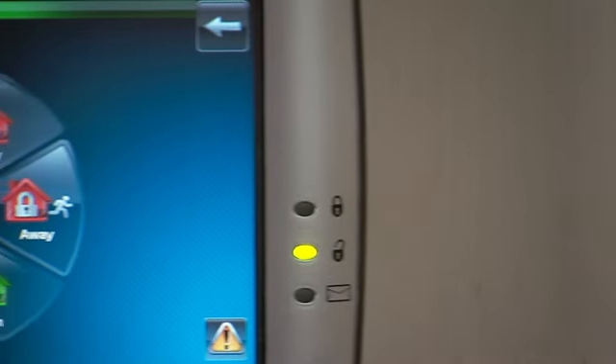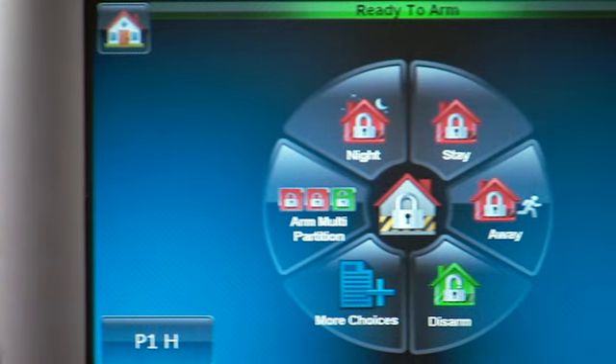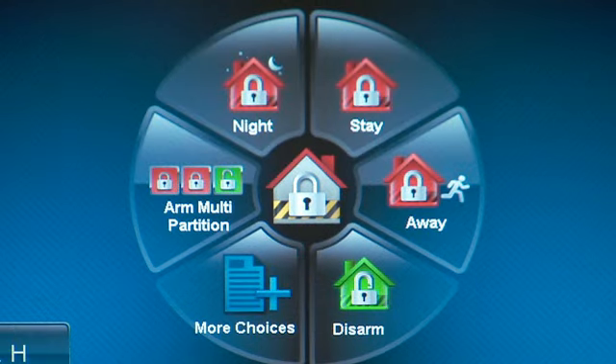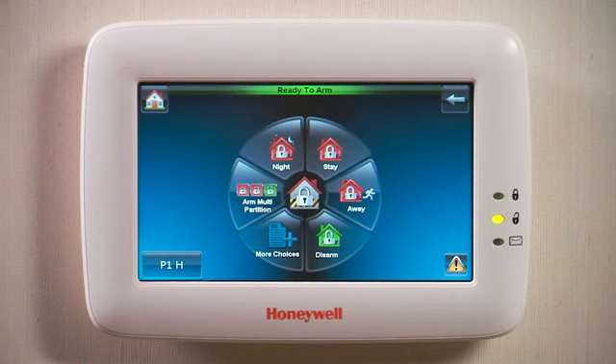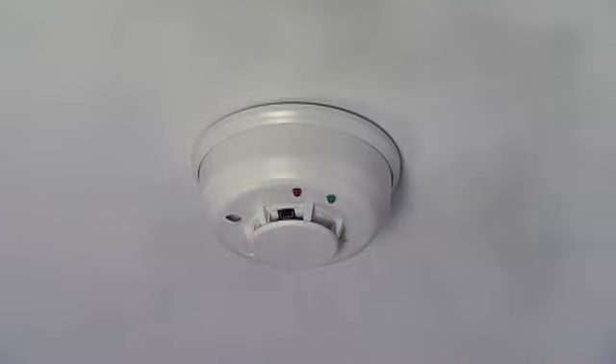This stunning security touchpad has a sleek, vivid 7-inch display, making operation crystal clear. Large icons detail security functions, and clear voice prompts tell you what's happening in your home so you can react quickly in any emergency.